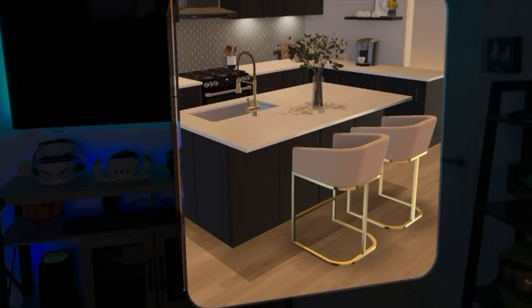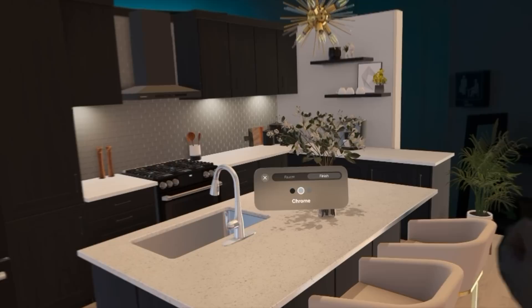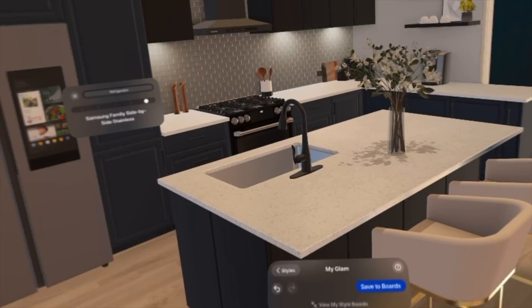Lowe's has a free-to-download app that takes you to a studio where you can customize a kitchen using existing Lowe's products. If I select a faucet, I can change the style and finish — chrome, stainless steel, matte black. I can change the cabinets, the finish, even the fridge. These are real brands like KitchenAid, LG, and Samsung. It's a cool app for those who enjoy home design.